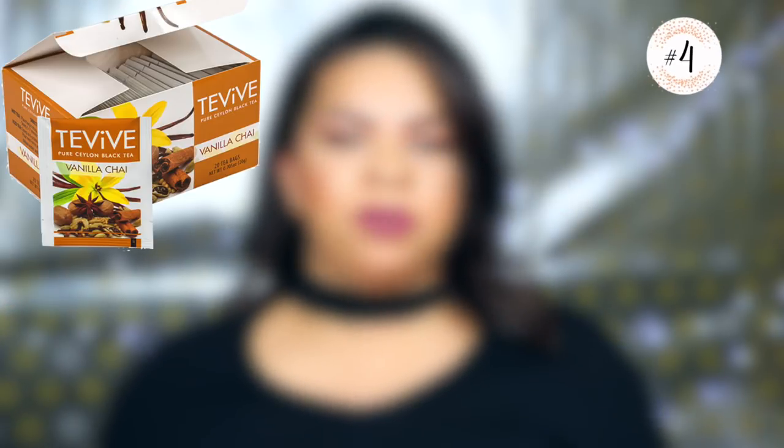The fourth thing on our list is herbal tea, and you can find some that tastes really good at the Dollar Tree. I tried the chai tea and I was really happy with it — I've been drinking it nonstop. I add about three tea bags and let it steep for at least five or ten minutes so it gives it the full flavor. In the colder months I've been really enjoying it.